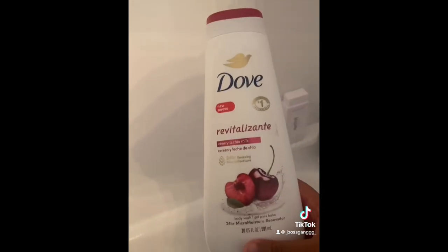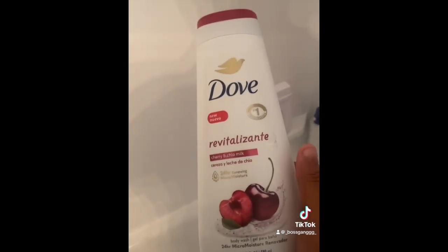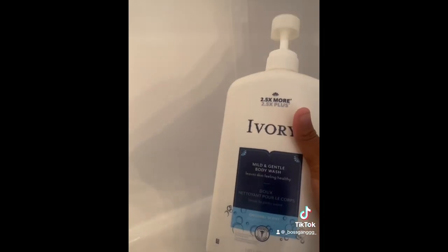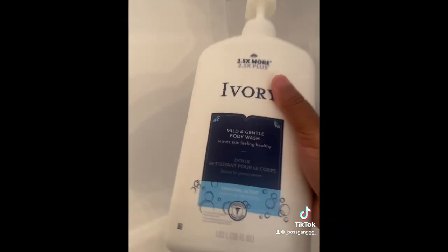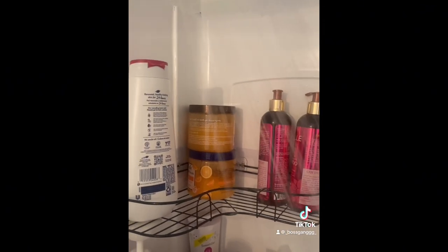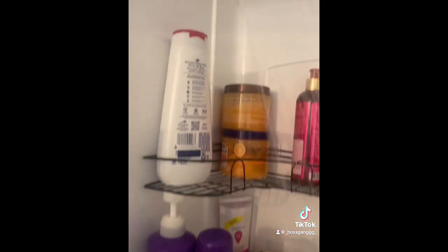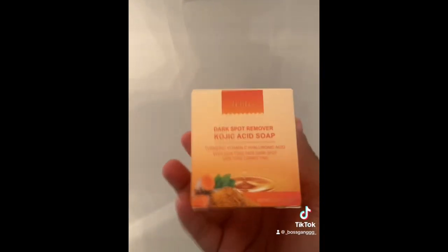Let me show you guys some of the items I'll be using. Some of these items belong to my sister, but this is what I'm using — I love the smell, it smells so good, y'all definitely should try this. So this is the second one. I use basically a total of three: two liquid soaps and one bar soap, and then I have two scrubs. They're both citrus flavors.